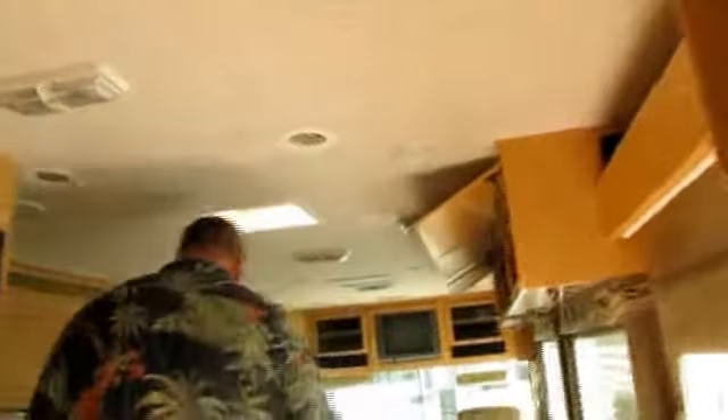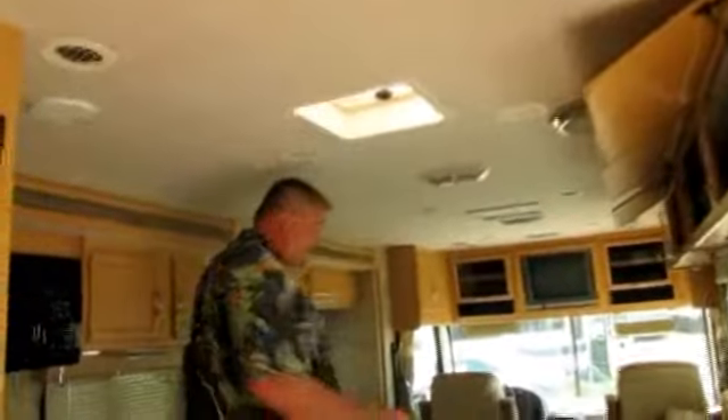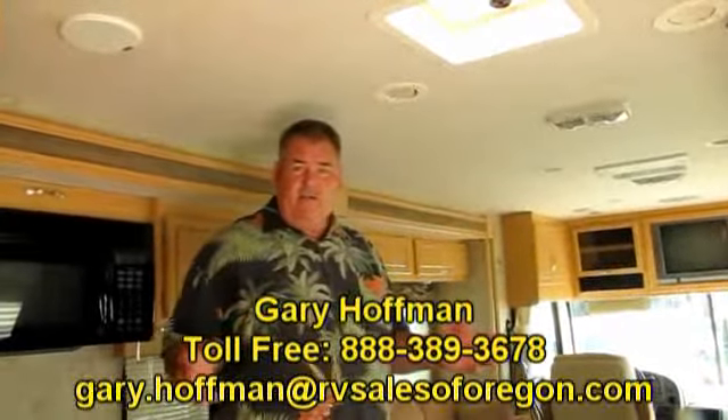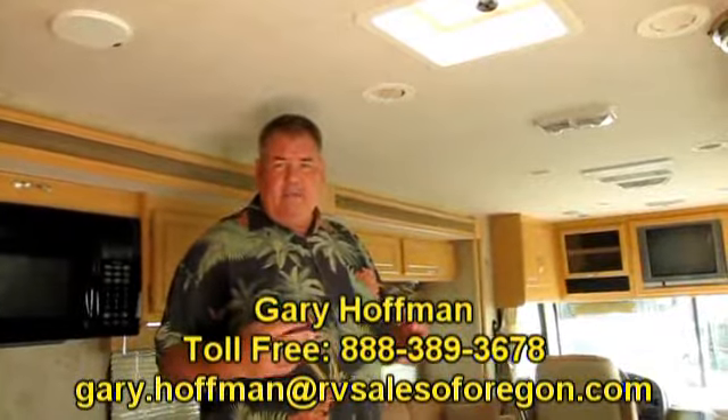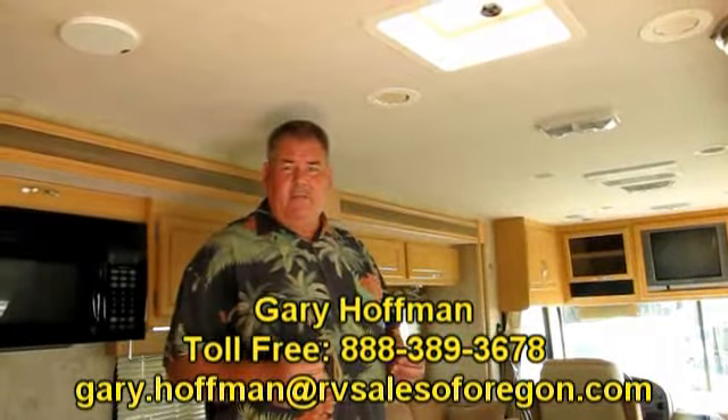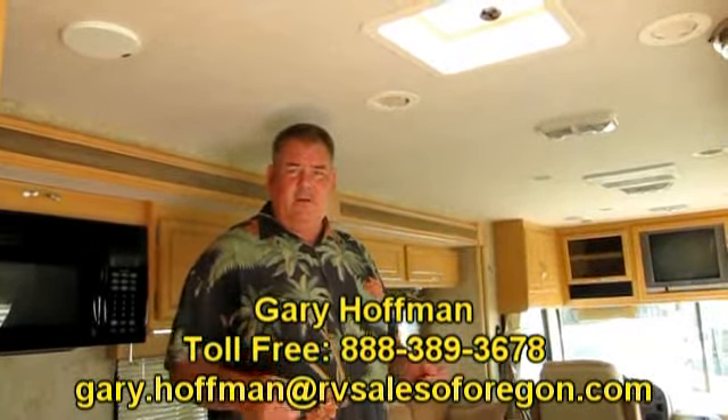This is a very nice coach with very few miles. Come see us here at RV Sales of Oregon — we're on Highway 99 in Eugene. My name is Gary Hoffman. We're a small dealership with ten employees, and all of us would love to meet you and show you the process we take you through once we sell a coach. Thank you.